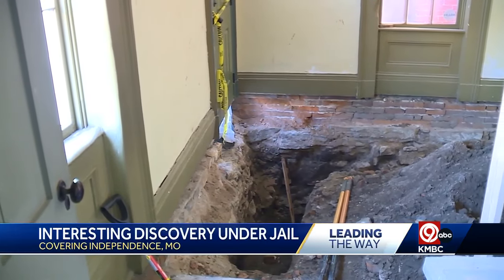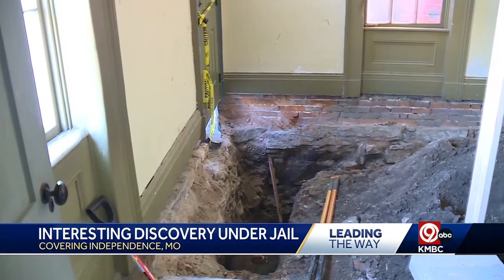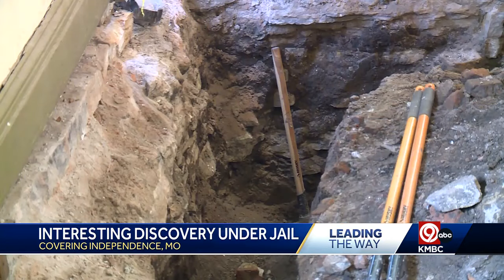Two days ago, the workmen started pulling up shovels of dirt. You never know what you're going to find when you start digging a hole.